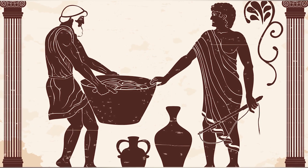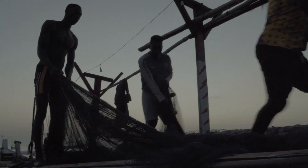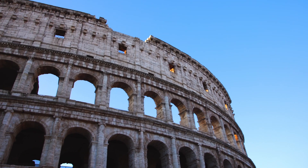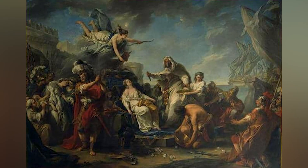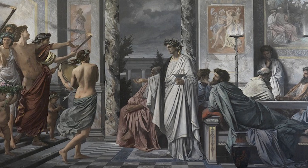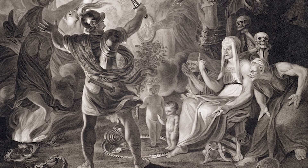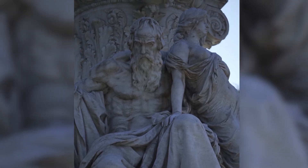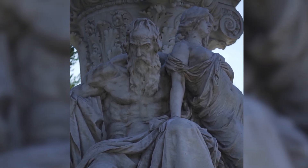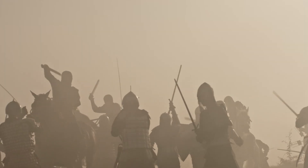Rome took over much of the known world, but at what cost? Their empire was built on war, conquest, and forced labor. Gladiators fought to the death for entertainment, roads were paved with the suffering of workers, and emperors lived in unimaginable luxury while common people struggled. Their laws shaped the modern world, but they also executed anyone who dared to oppose them. And when Rome finally fell, it wasn't just because of invaders — it was greed, corruption, and endless internal conflict that brought them down.